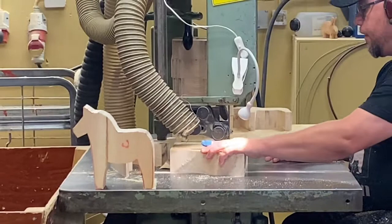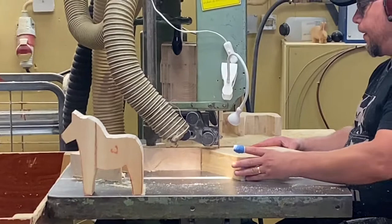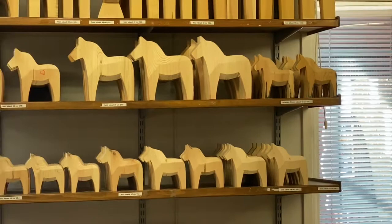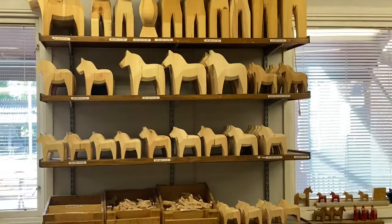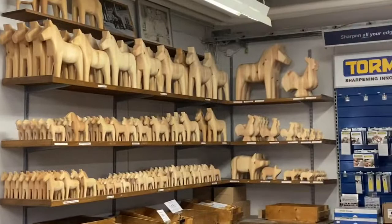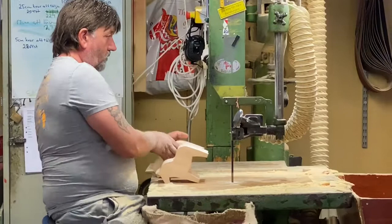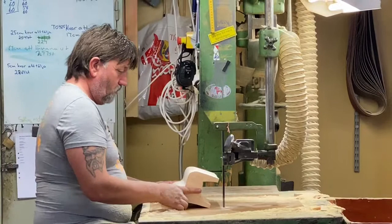From there, it goes to the artist who is going to paint the wooden horses into a colorful and beautiful one. If you're going to buy a Dala horse here — they have a huge store on the other side of the building — you can choose what design you want. After you choose a design or color, you can actually request to make it personalized: you can request to put your name in it or a date of your visit.